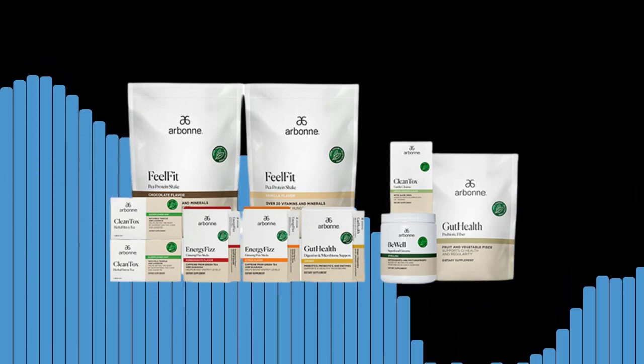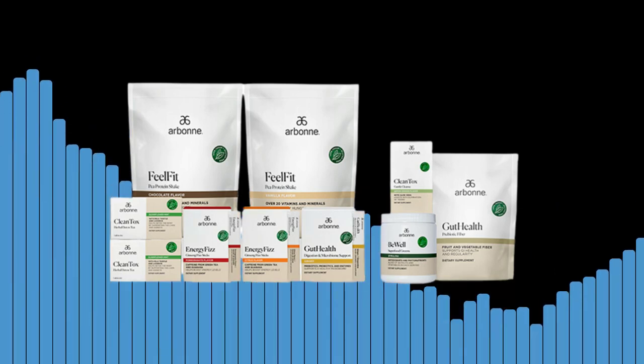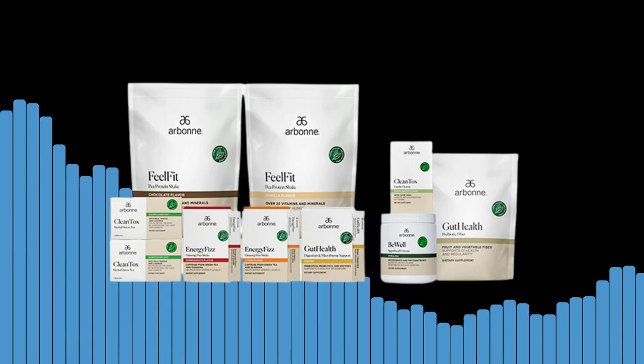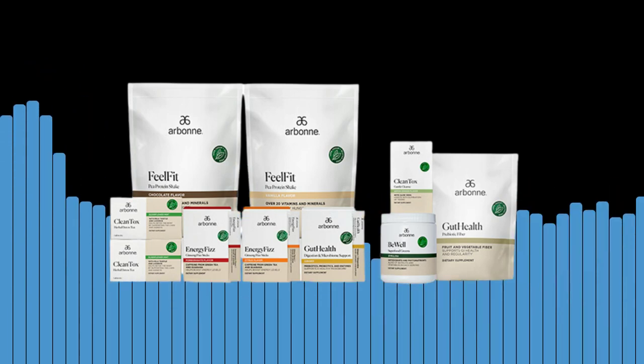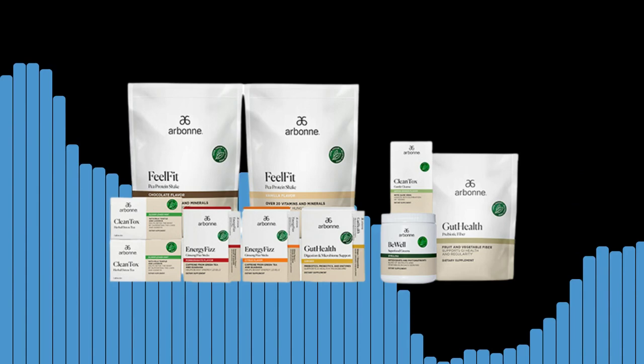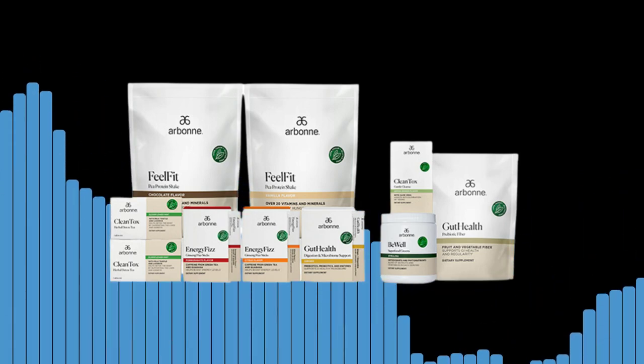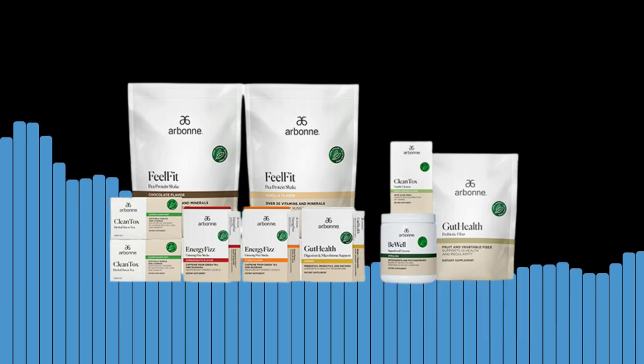Two: weight management. Our Bone's nutrition products are designed to support healthy weight management. Whether you're looking to lose weight or maintain a healthy weight, the Healthy Living Set can help you achieve your goals. Three: better skin. The set includes skincare and body care products that are made with all-natural ingredients. These products can help improve the appearance of your skin and leave you feeling refreshed.